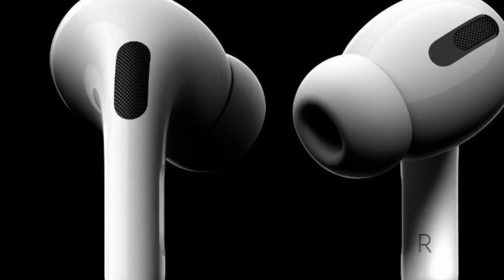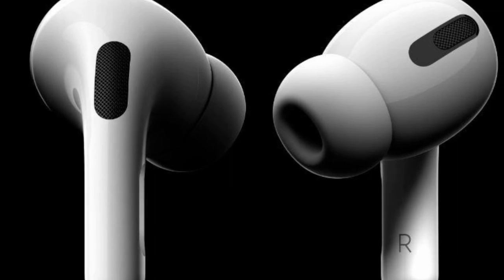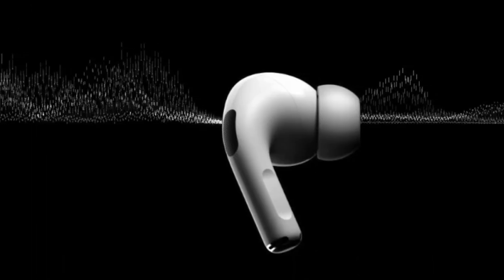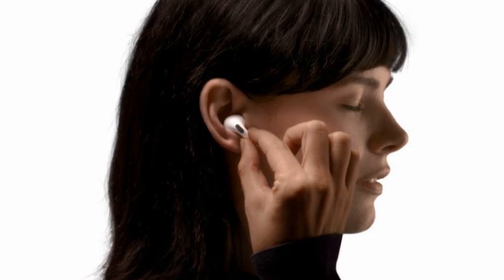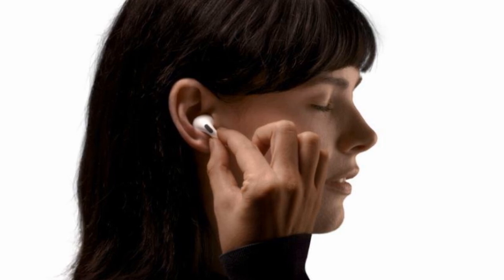The true wireless earbuds now feature Dolby Atmos immersive audio thanks to a firmware update, and they're better than the original AirPods or even the Powerbeats Pro if you're concerned with hearing health.